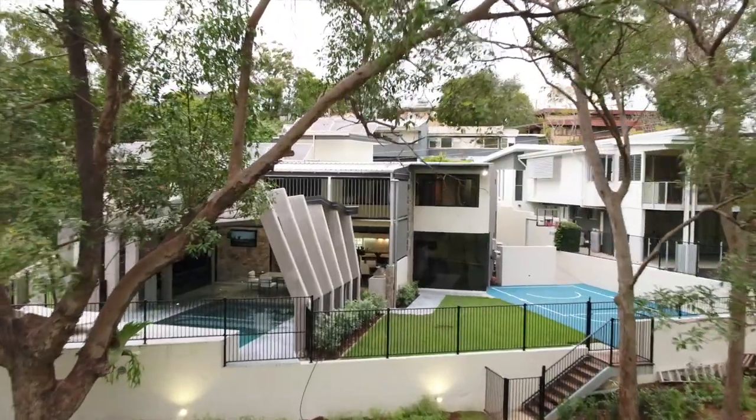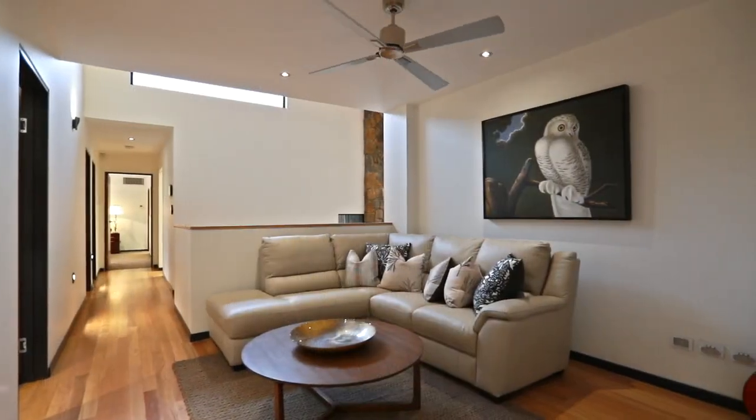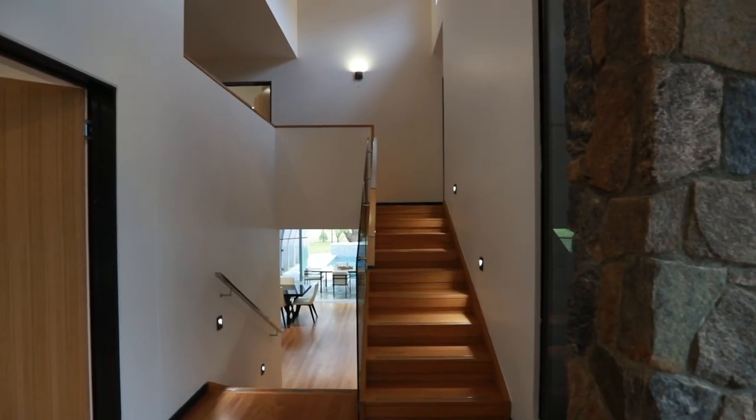Overlooking the heated pool and 12-person spa, the home has been renovated to the highest degree with no expense spared. To give you an idea of how impressive these architecturally designed upgrades are, over two million dollars was invested into this renovation.